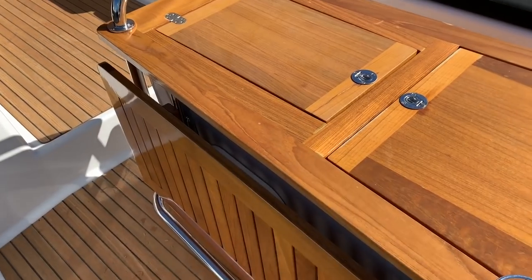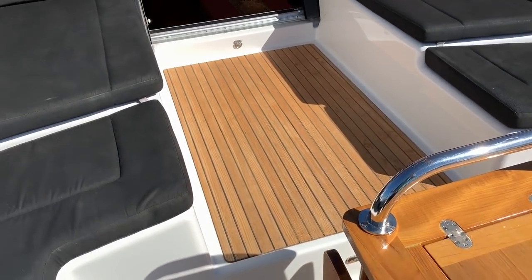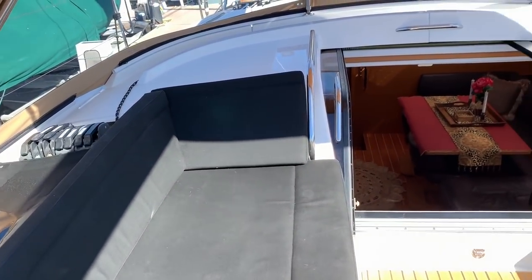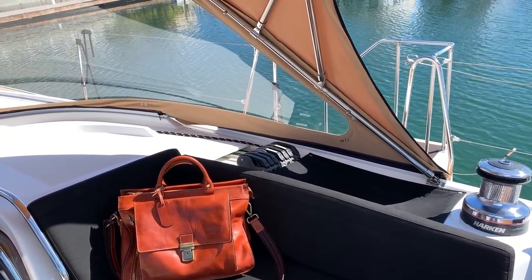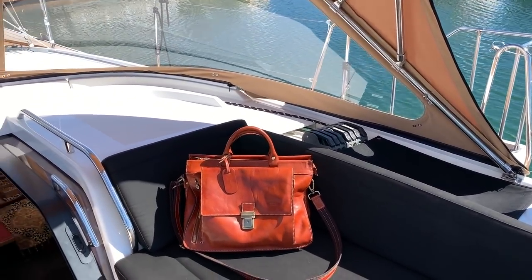Inside the cockpit table is our 12-volt refrigerator. We have a lot of other storage, and these leaves pull up on both sides, making it quite an impressive cockpit table. We have an electric cabin top winch that allows you to operate both starboard and port via electric — this furls the main sail in and out, and also allows you to operate the spinnaker halyard.